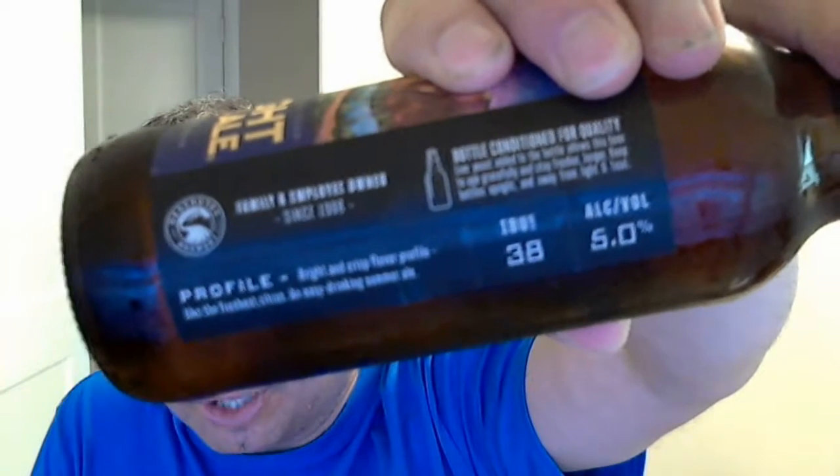It does say on the bottle it's a limited release, so maybe it's only going to be available this year and not again — who knows. Here's what I was reading right there.